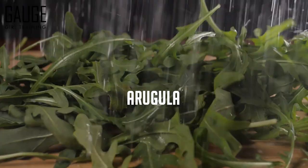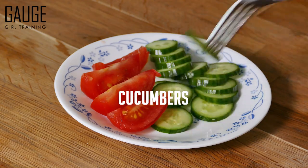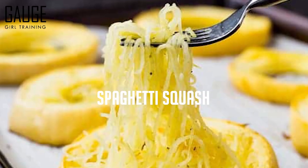Spinach, kale, arugula, things like cucumbers, zucchini, spaghetti squash — anything in the squash family. These types of foods are going to keep you very full because you can eat a very high volume of them at very low caloric intake.